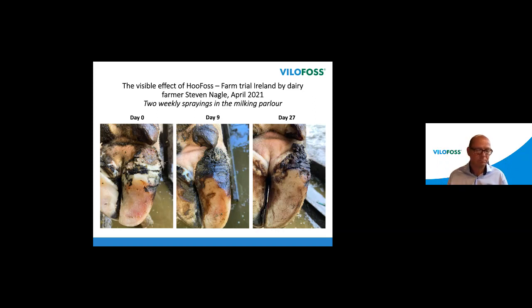Question: can we actually eradicate DD with Hoofers? I don't believe we can ever fully eradicate digital dermatitis — it will always be in the environment at some level. But with Hoofers used correctly over a longer period, we generally see prevalence fall below five percent or even below three percent, where any new cases that arise are very superficial and can be controlled quickly with a bandage using salicylic acid.